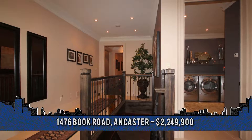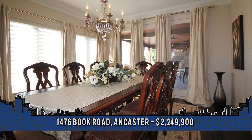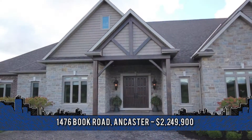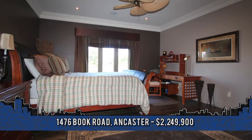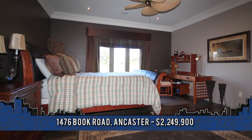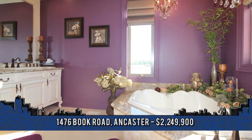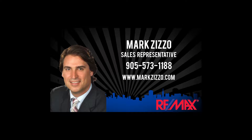The professionally designed layout and floor plan is simply the perfect mix for family living and adult entertaining. Breathtaking and gorgeous best describes this beautiful home. You must see it for yourself. For more information, contact Mark Zizzo, sales representative with Remax Escarpment Realty at 905-573-1188 or online at markzizzo.com.